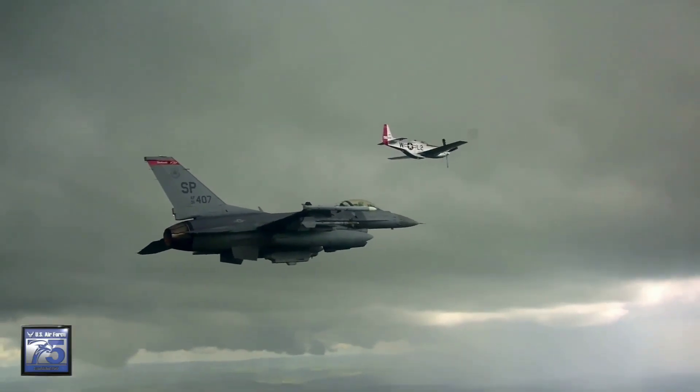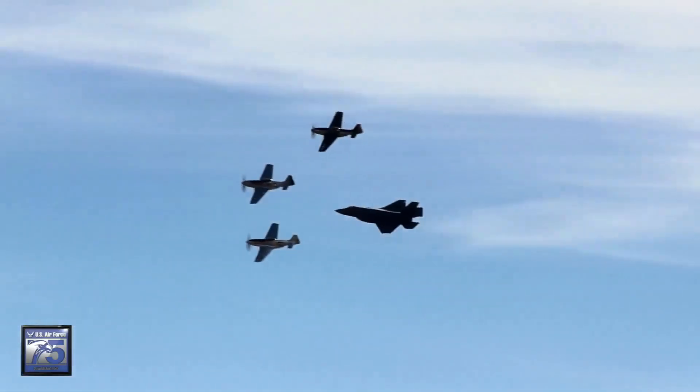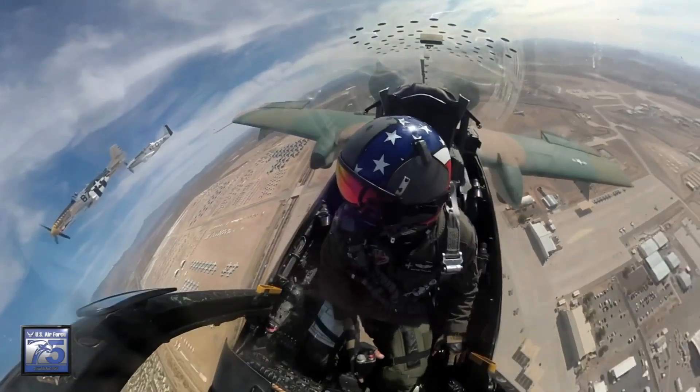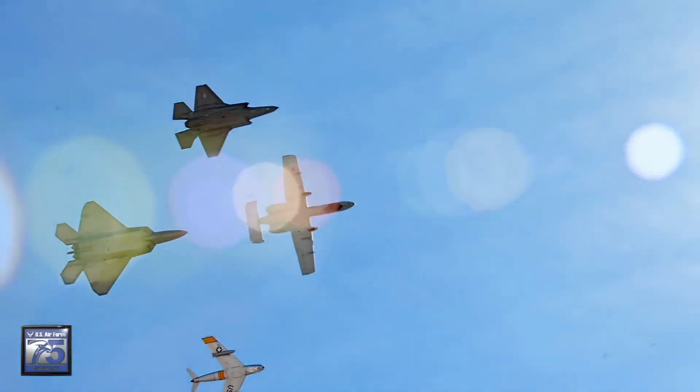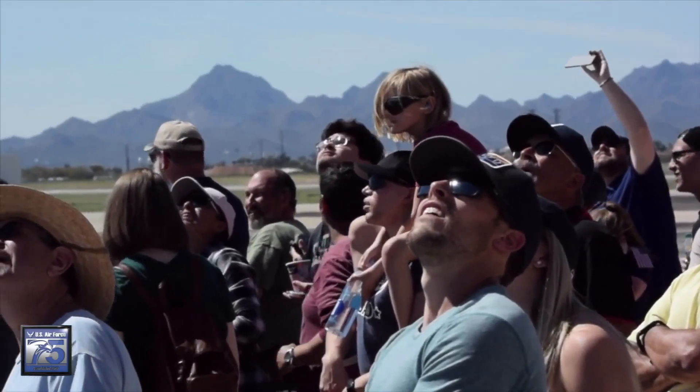You may have had the opportunity to see them at an air show — modern-day aircraft flying alongside World War II, Korea, or even Vietnam-era airplanes. It's called a heritage flight, and it has a special meaning. It kind of honors those who came before us and essentially the work that they put in to make our Air Force the greatest Air Force in the world.